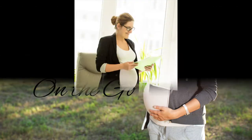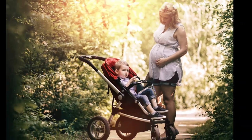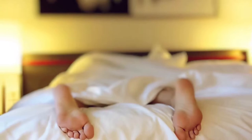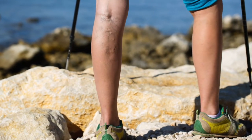Life doesn't slow down because you're pregnant. From working, to chasing your toddler, to going to prenatal yoga, you and your bump are on your feet and on the go. Increased foot swelling, leg fatigue and varicose veins are common complaints for expectant moms.